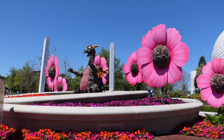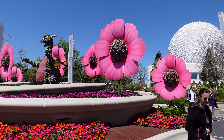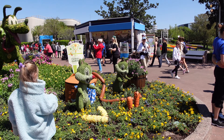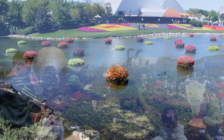And it's Figment! Right here in the new World Celebration Gardens we've got Chip and Dale, Pluto, Minnie, and Mickey.